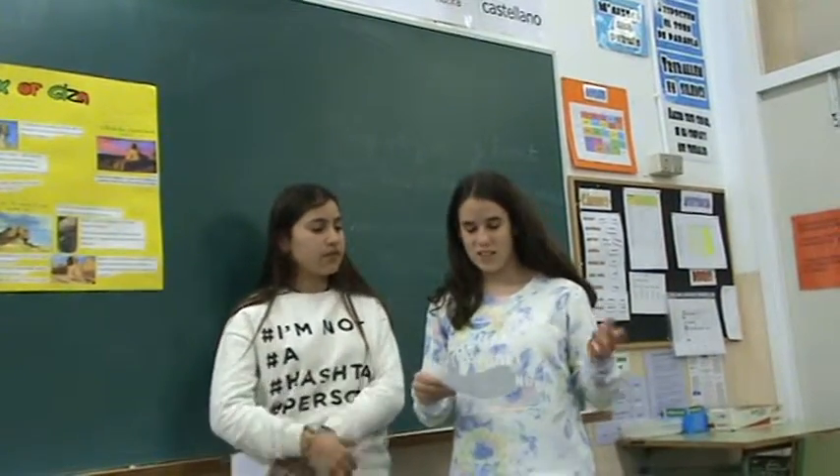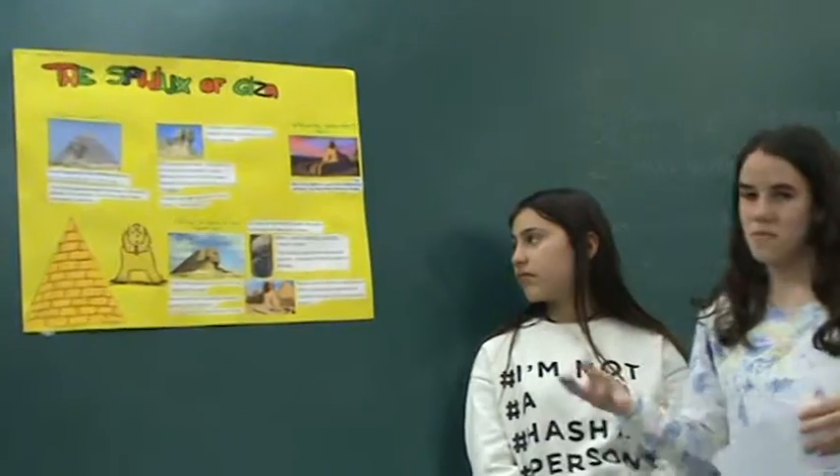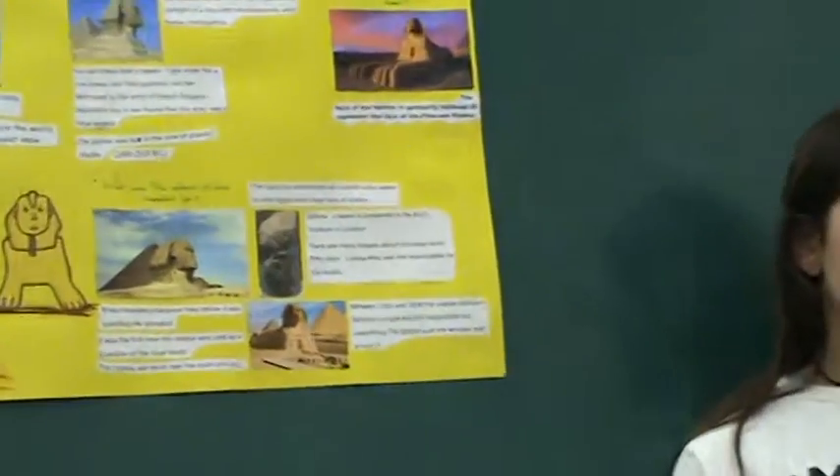The Sphinx has attracted travelers who once visited Egypt and many fans of science. A Sphinx beard is preserved in the British Museum in London.